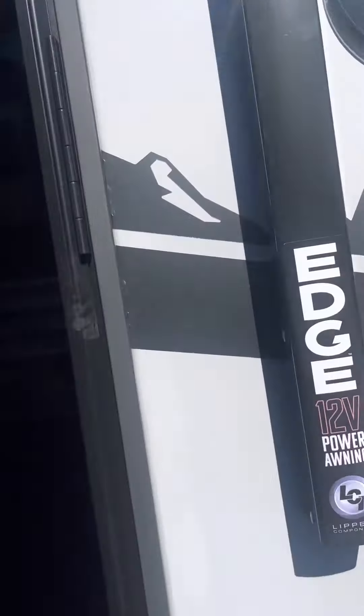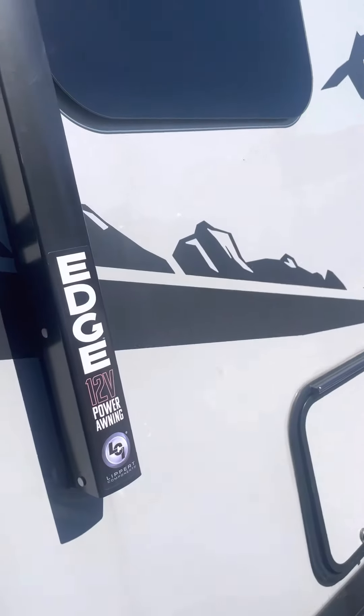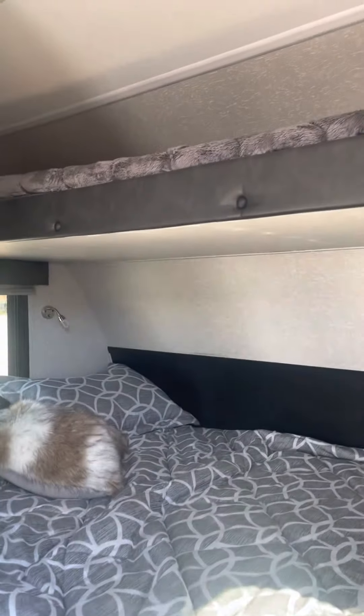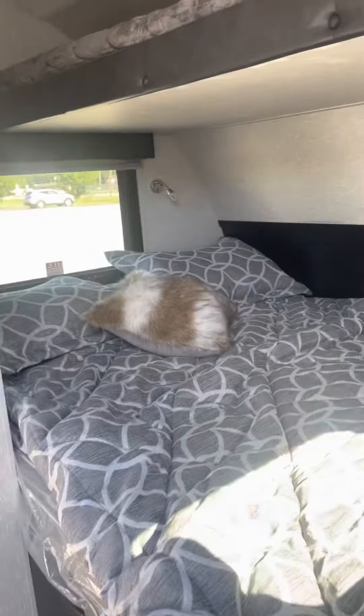Let's take a look inside. Up front we've got a queen bed and there is a bunk right above it. You can use it for storage or you can sleep somebody else in it.